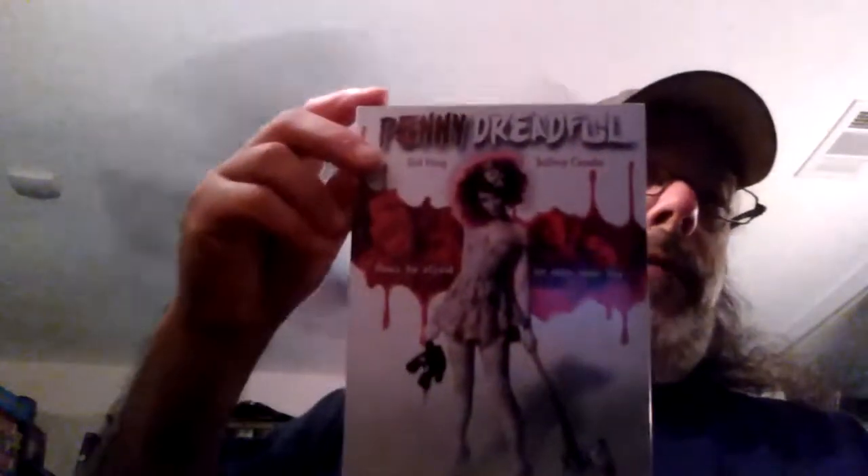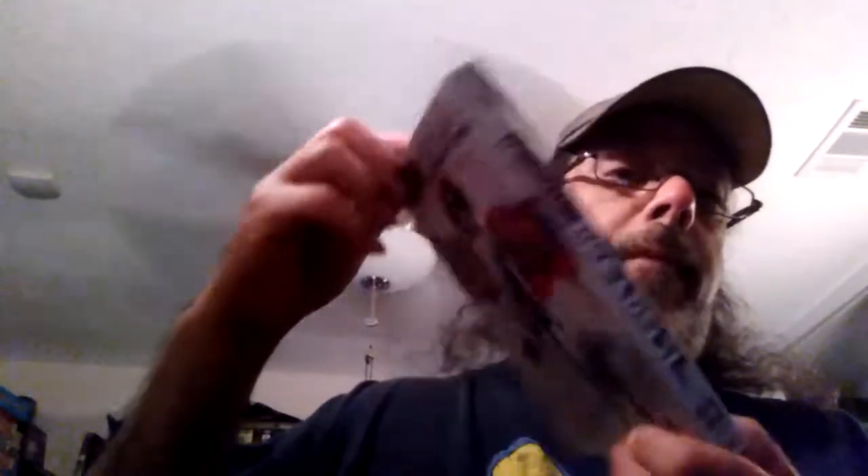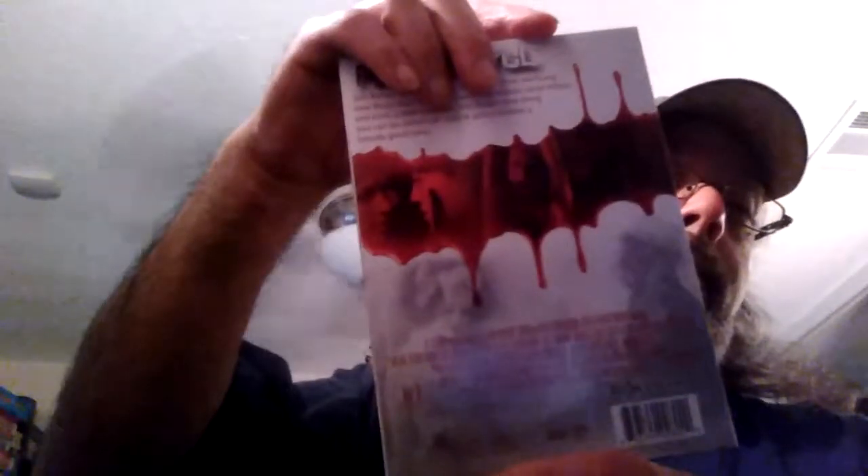Finally in the DVD pack we got an awesome movie starring Sid Haig and Jeffrey Combs — Penny Dreadful, an anthology movie. As you can see it came with an awesome slipcover. Not counting the steelbooks in the previous packs, this is the first slipcovered movie we got, and later packs had more slipcovers, so that's still pretty cool.